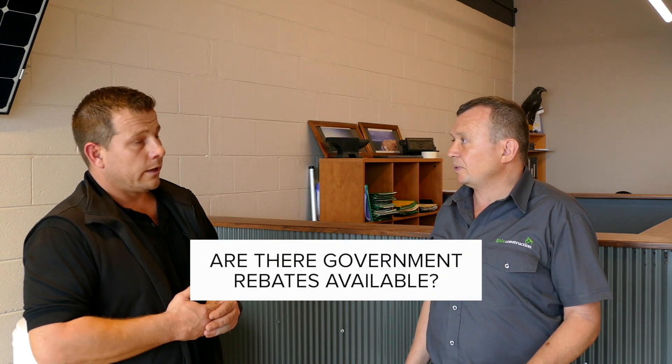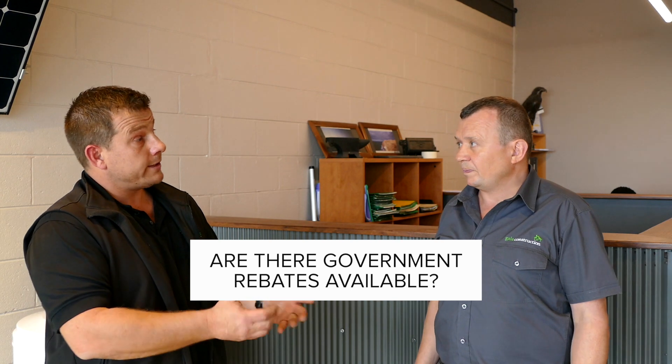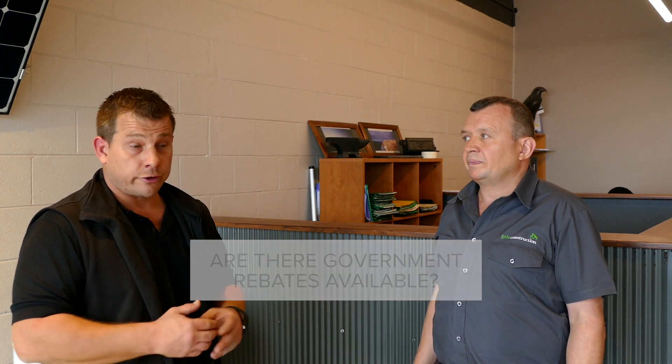Are there government rebates on heat pumps? There are in the hot water space. A lot of our hydronic systems have hot water integration, so it's one unit heating your hot water and your hydronic heating. There are no rebates at this point on straight hydronic heat pump installations, but where heat pumps are heating your domestic hot water, there are nice government rebates available.